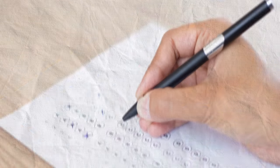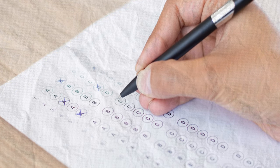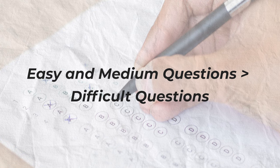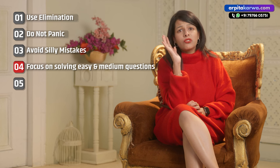Whenever you take mock tests, don't judge your performance based on the difficult questions you solve. Your focus should be on assessing the level of confidence and accuracy with which you can solve easy and medium questions. It is not even necessary to focus on difficult questions to clear GATE.